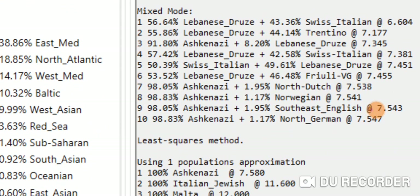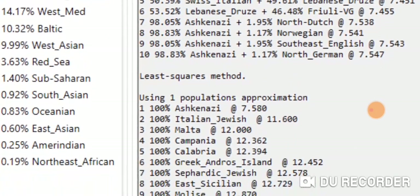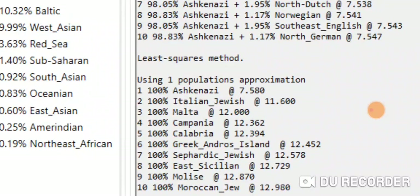You can see consistency for Lebanese Druze and Northern Italian populations. In the least squares method one-population approximation, Ashkenazi shows up at number one. And with the 23andMe conversion — which I usually don't get with Ancestry DNA data — Italian Jewish shows up at number two.